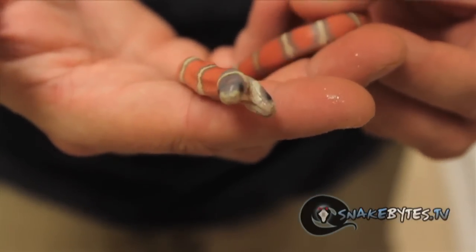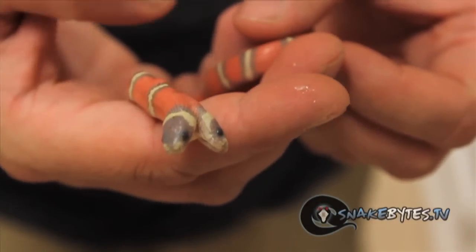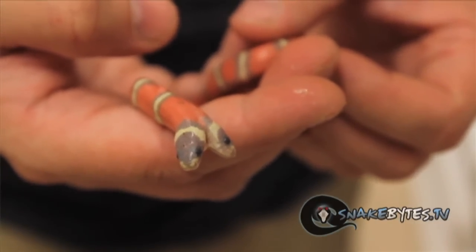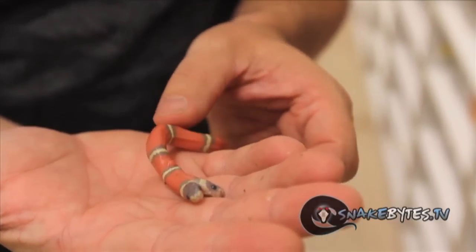This is a pretty rare thing. In all the probably hundred-plus thousand snakes I've produced, I've only produced two two-headed snakes that have ever lived. This guy's just a beauty. Look at how cool it is. I can't wait to see this thing when it gets to be about three feet long.